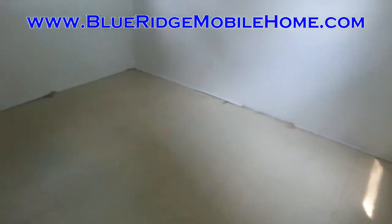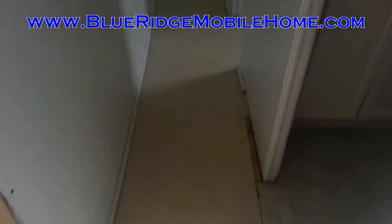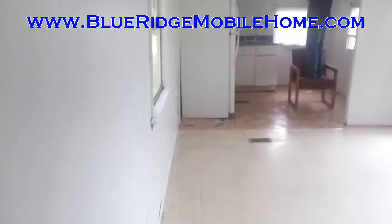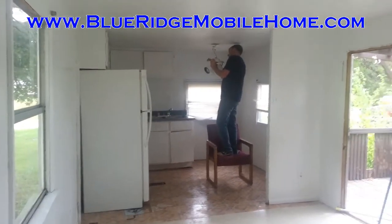You're looking at the bedrooms and the bathroom there. To get more information on this home, go to our website at the top of your screen, BlueRidgeMobileHome.com. There you will sign up for our VIP buyers list with your name and email, and you'll immediately get instant access to our website to get more information on this home, as well as be dropped onto our VIP buyers list, so you'll get an email each time we put a new property available.